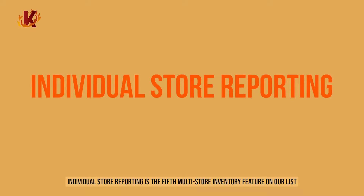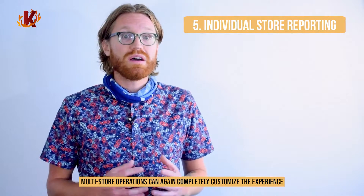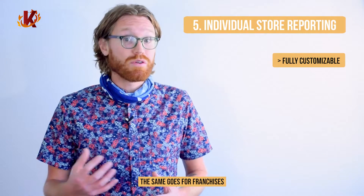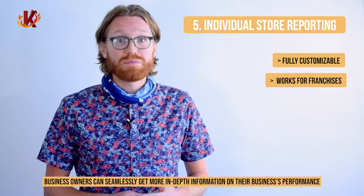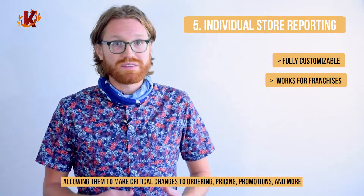Individual store reporting is the fifth multi-store inventory feature on our list. With advanced sales metrics and reporting, multi-store operations can completely customize the experience. It's just as easy to create a report for a single store as it is for your entire operation. The same goes for franchises. With the ability to produce unique reports, business owners can seamlessly get more in-depth information on their business' performance, allowing them to make critical changes to ordering, pricing, promotions, and more.